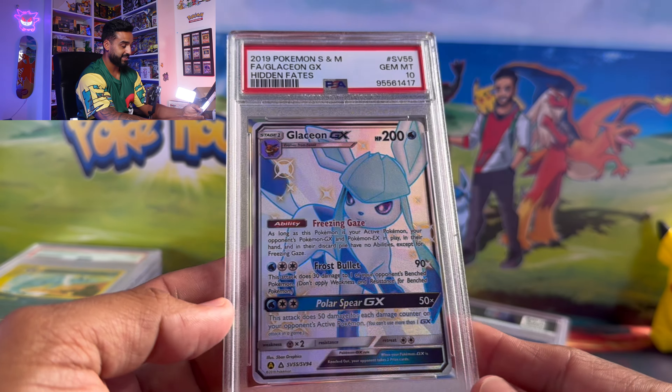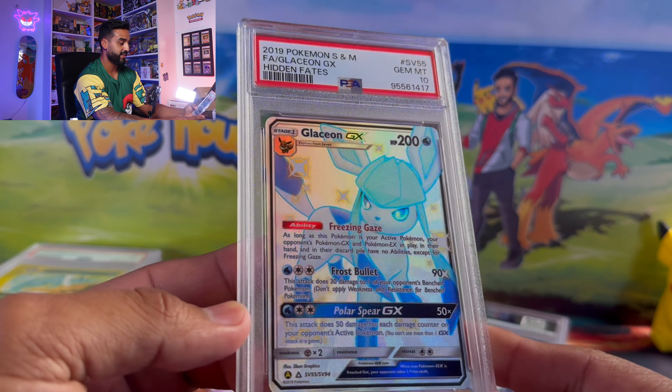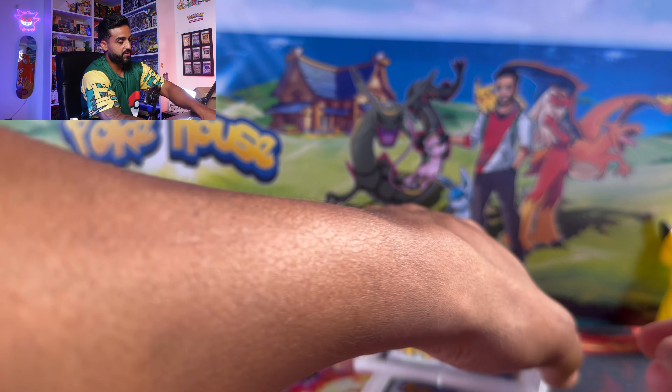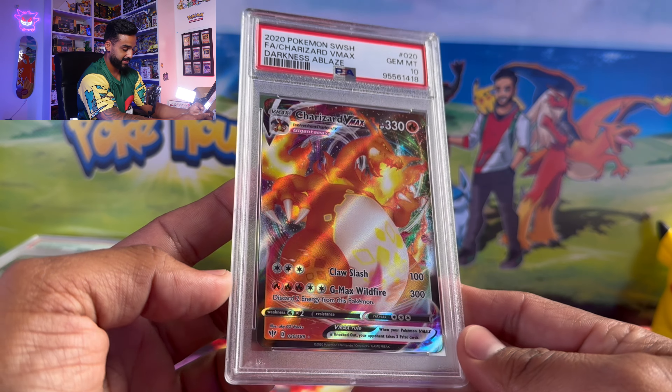We got the Glaceon from Hidden Fates at a PSA 10 — beautiful shiny Glaceon. There's a Charizard VMAX PSA 10 from Darkness Ablaze as well, and I know these have those pack series logos on them.